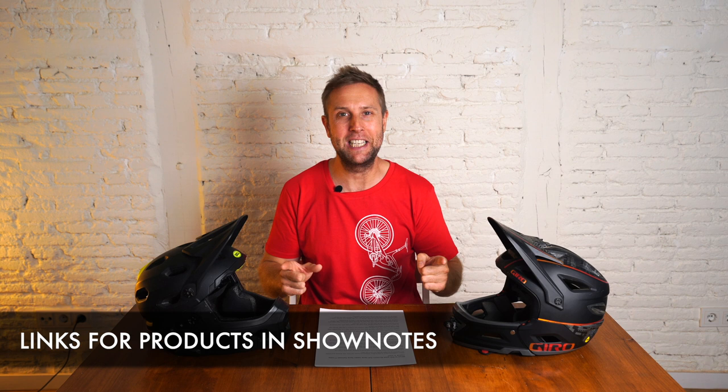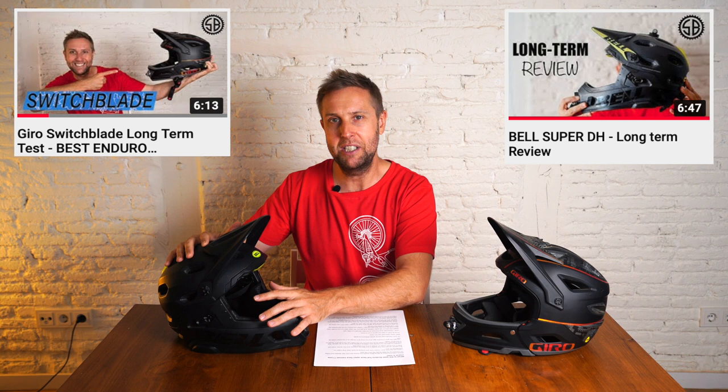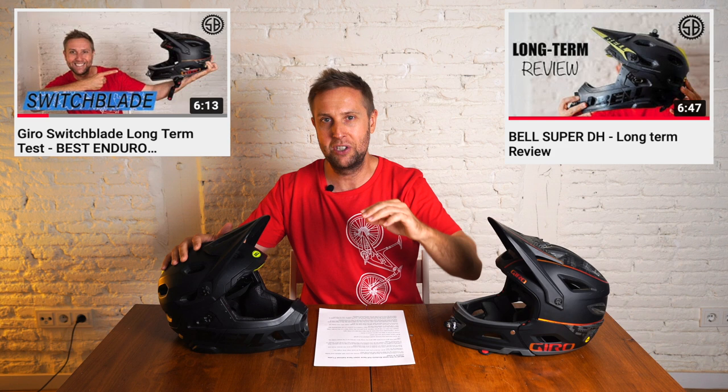I owned the Bell Super DH for about 12 months. I had two big crashes and I decided to retire the helmet, because when you crash heavily you should replace your helmet. I've borrowed this helmet just for the video from my mate Iago — you're a legend, thanks buddy. If you're interested, I have a long-term review linked up here or in the show notes that will give you the full review of this helmet.